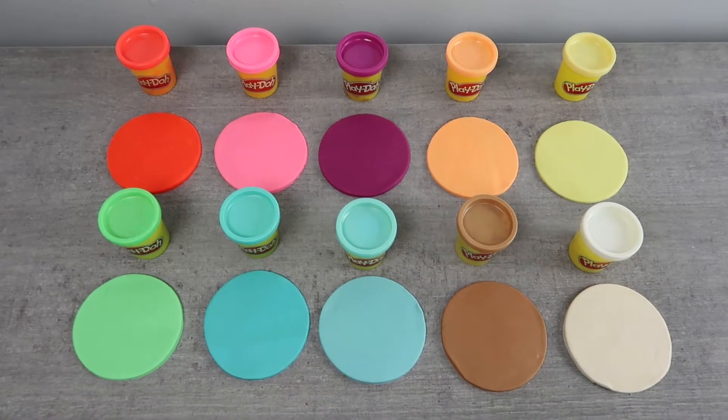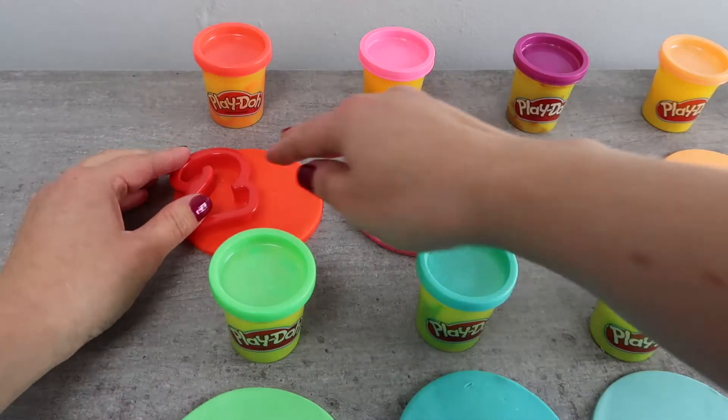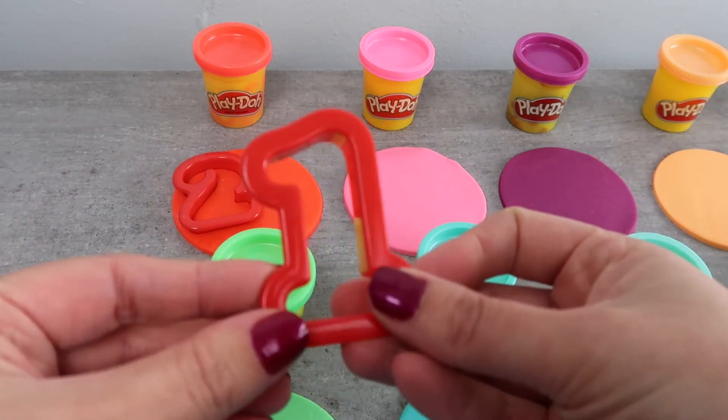Hi kids! Wonder Playland here. Let's learn the numbers 21 through 30 with Play-Doh today. And we'll also learn some colors using cars and other transportation vehicles. Let's go!